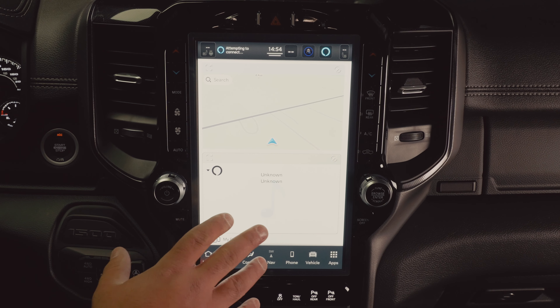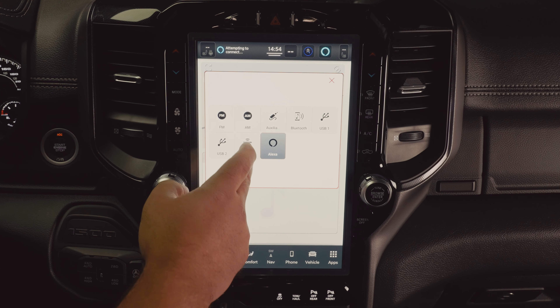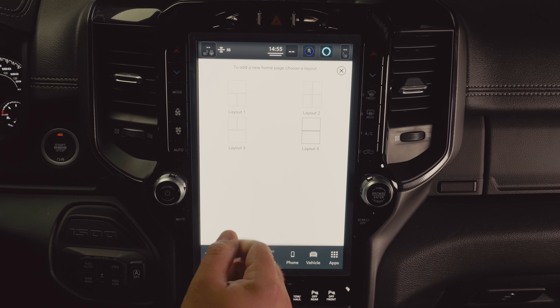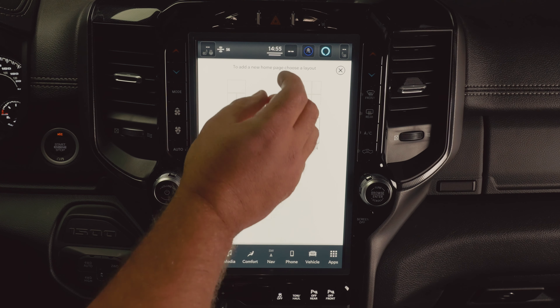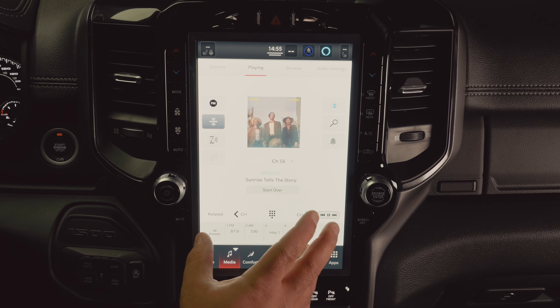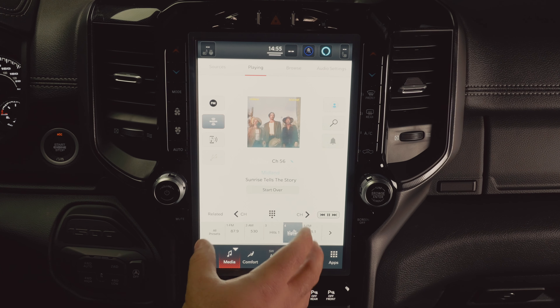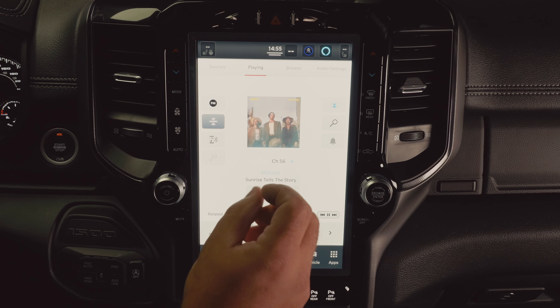Taking a look at the new UConnect 5 system — this is your home screen. As you can see, there are two widgets: the top widget is navigation, and the bottom widget you can choose, such as SiriusXM. You can go to 'My Pages' and add a page. There are four layouts available — one with a larger widget on top and two smaller ones on the bottom, or two medium-sized widgets filling the screen. In media settings, you can now save presets from SiriusXM, AM, and FM all on the same preset bar, so you don't have to switch back and forth between sources. I really like that — it's a nice change.